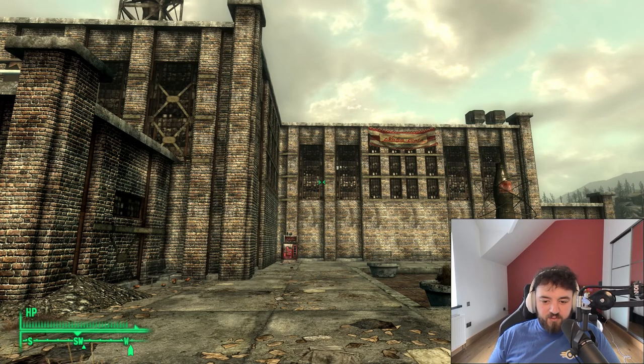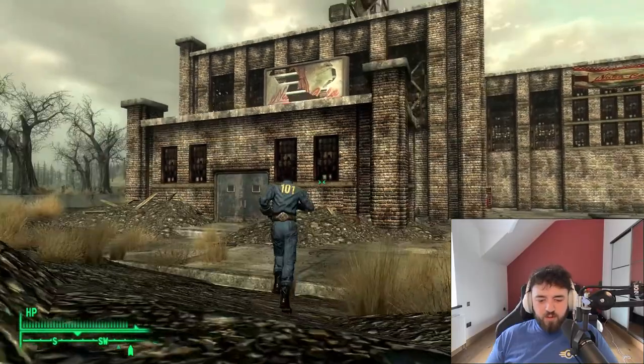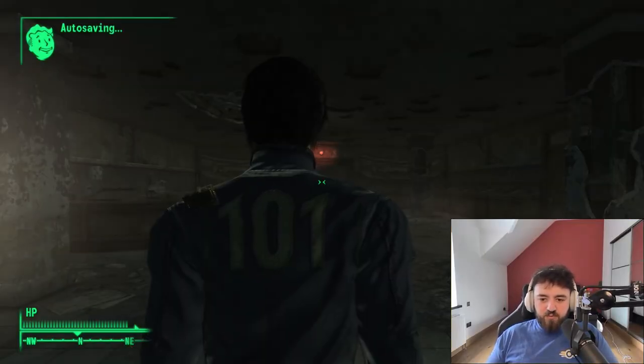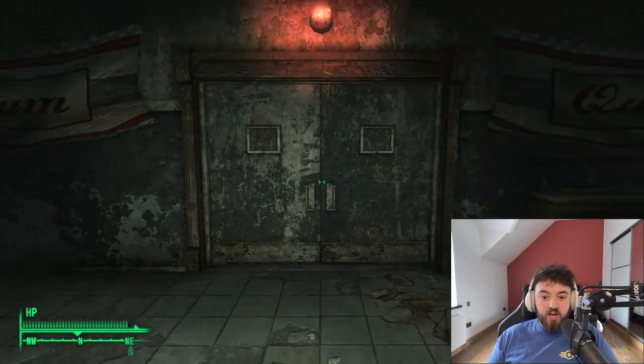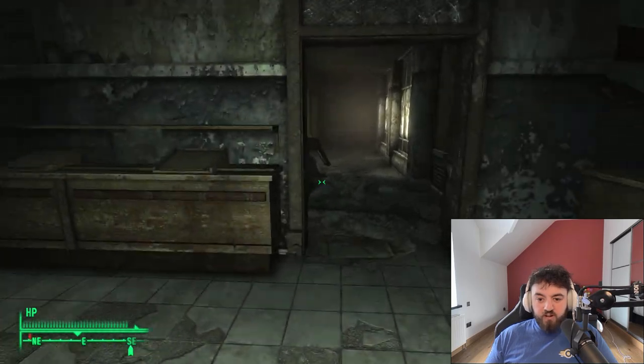There will be plenty of skill books and Nuka-Cola Quantums to be found in here. Straight into the factory floor — you'll be greeted by this door directly ahead. It's a very hard lock, although that'll be where we'll be exiting, as this entire factory is just one giant loop.